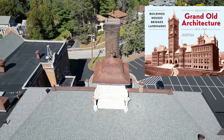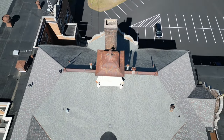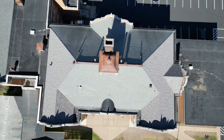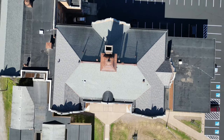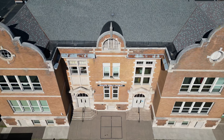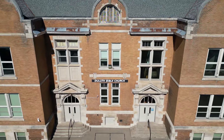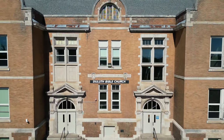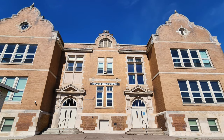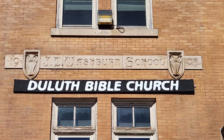Quoting Duluth's Grand Old Architecture by Tony Dierkins and Marianne C. Norton: architects Frederick German and Werner Lignel designed a whimsically eclectic building that borrows from several different architectural styles. Its main St. Andrews Street facade contains two entry doors flanking a central pier, over which an ornamental arched dormer protrudes from the roof. The neoclassical doorways contain double doors topped by Roman arch windows and capped with flared triangular pediments. The school's hipped roof originally featured five rounded Flemish gables reminiscent of Jacobean and Scandinavian architecture, each with a circular bullseye window at its center.